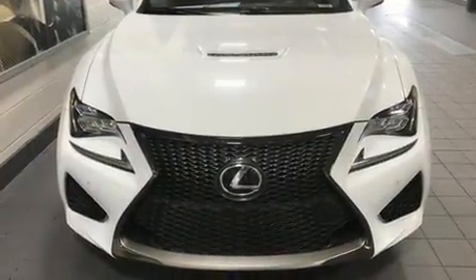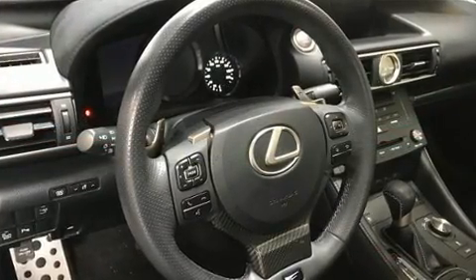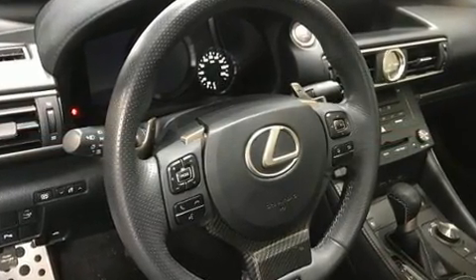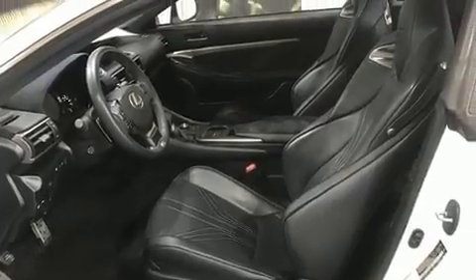Lexus made sure to keep road handling and sportiness at the top of its priority list. It features an automatic transmission, rear-wheel drive, and a 5-liter 8-cylinder engine. Lexus prioritized handling and performance with features such as front and rear reading lights.